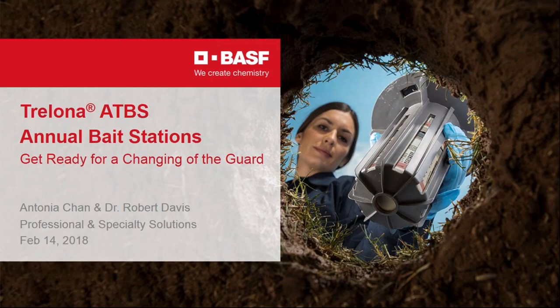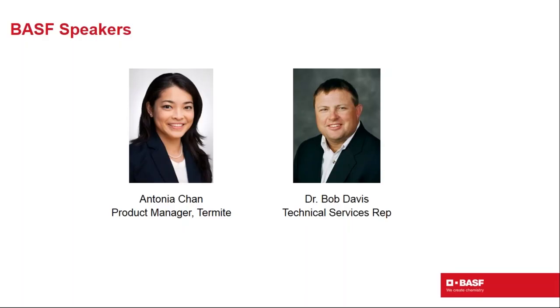Thanks, Brad. My name is Antonia Chan, and thanks to all of you and PCT for having myself as well as Dr. Bob Davis on this Valentine's Day to bring to you Trelona ATBS Annual Bait Stations. Over the next hour, we plan to provide an overview of our newest product in BASF's termite baiting portfolio — Trelona ATBS Advanced Termite Baiting System — and how it is a proven termite baiting solution for the pest professional.